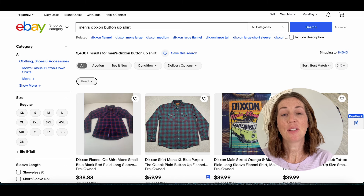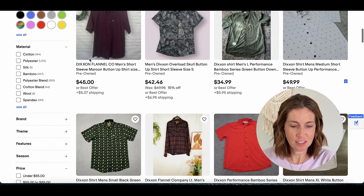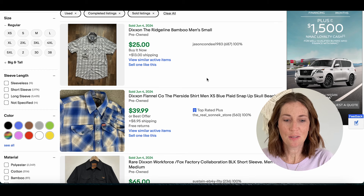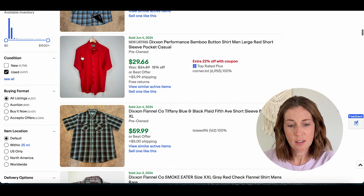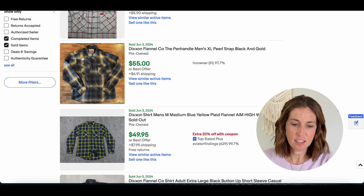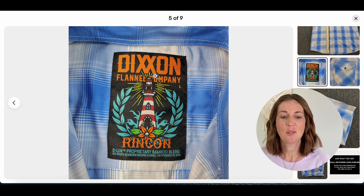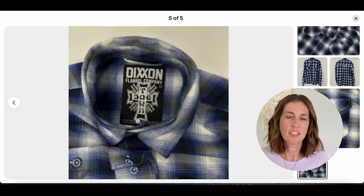Number seven is Dixon with a current sell-through rate of 117%. There are 3,400 active listings and 4,000 that have sold. They are known for their flannel shirts, but also have some bamboo shirts with a really high sell-through as well. One sold for $25, another for $29.66 plus shipping, and some of their long sleeve flannels sold for $55 and $49.95 plus shipping. There were quite a few different tags, so you're just going to want to look for the Dixon name.